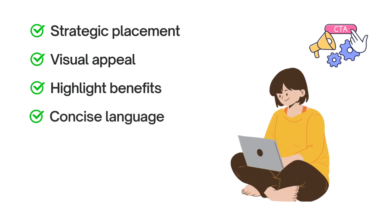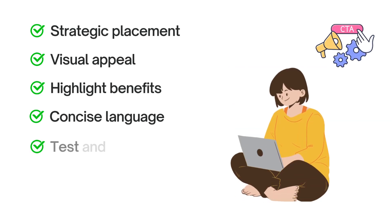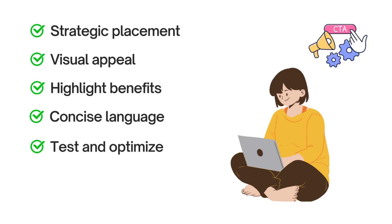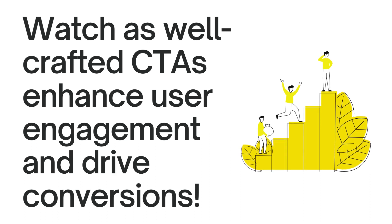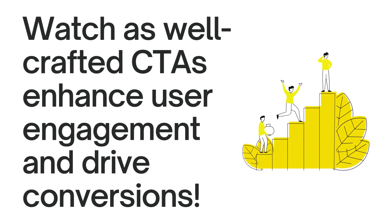Use action-oriented, concise language that inspires and motivates — such as 'grab your spot,' 'unlock your potential,' or 'join the inner circle.' Create urgency and excitement. Don't settle for one CTA — experiment with different versions, colors, and placements to find what works best for your audience. Continually test and make adjustments to optimize their effectiveness. By implementing these strategies, you'll create compelling CTAs that guide visitors towards desired actions. Remember to strategically position them, make them visually appealing, highlight the benefits, and continuously test and optimize. Watch as well-crafted CTAs enhance user engagement and drive conversions.